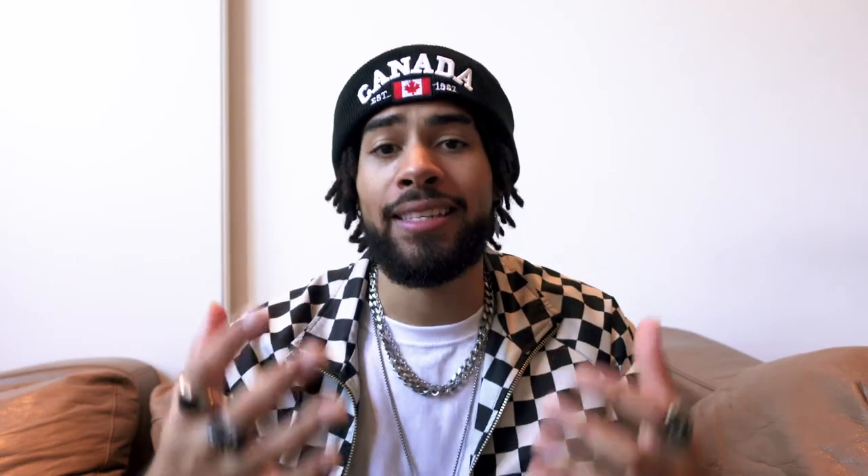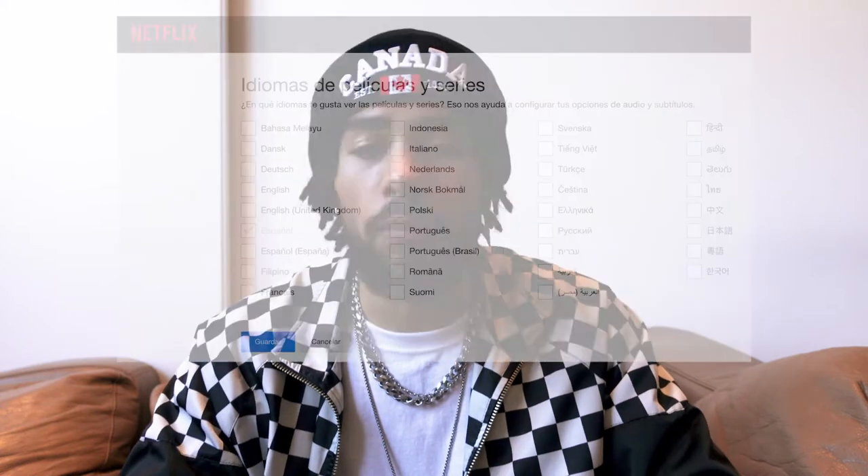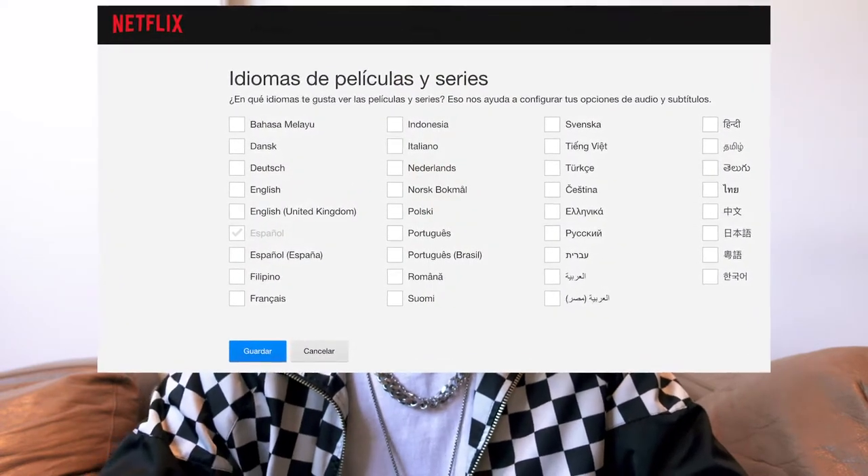Yo creo que vale la pena. Hay muchísimas películas y series en español. Una cosa muy importante de saber es que tienes que cambiar el idioma principal de tu cuenta. Cuando tenía mi cuenta de Netflix en inglés, había series que no podía verlas en español. Es muy importante cambiar el idioma en las opciones de tu cuenta. La verdad es que yo practico mi español cada día con Netflix — antes de irme a dormir, estoy viendo una serie o una película, y eso me ayuda mucho. Todo el tiempo que pasas en Netflix, ¿por qué no convertirlo en un ejercicio divertido?